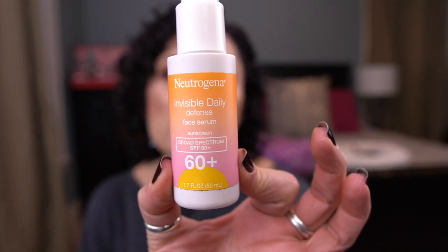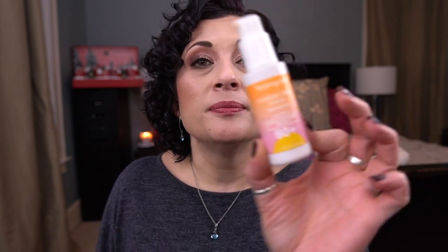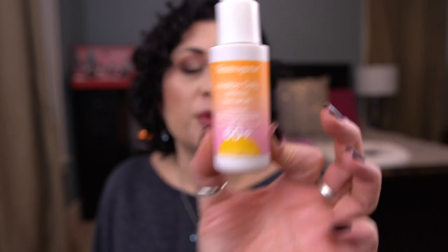I have one sunscreen — this is by Neutrogena. It's the Invisible Daily Defense Face Serum Sunscreen SPF 60 Plus. This is fantastic. I think I saw Gothamista talk about this — I think it's a new sunscreen by Neutrogena this year. This is amazing; I would 100% repurchase it. Absolutely. It's beautiful.